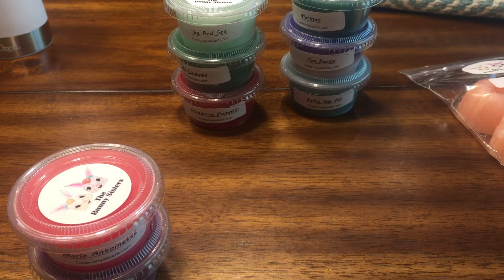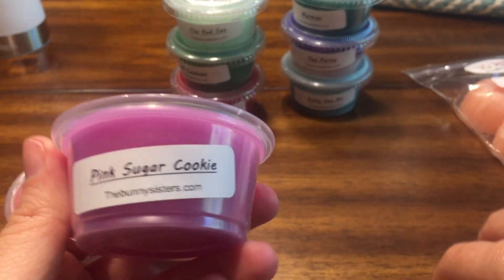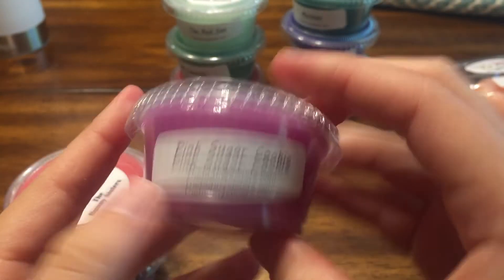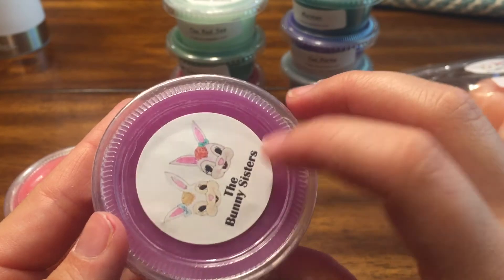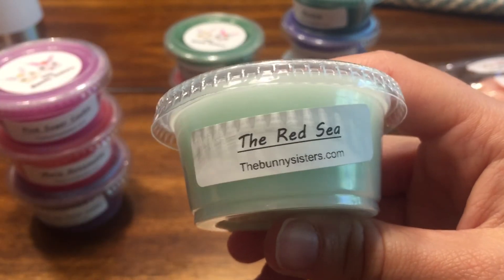Pink Sugar Cookie is self-explanatory — straight-up pink sugar with a creamy cookie note in the background. It's really nice and I'm glad the pink sugar is heavy because I love pink sugar. I will say their wax does seem to be very hard — it might be paraffin or parasoy. I might have to microwave these before cutting them.